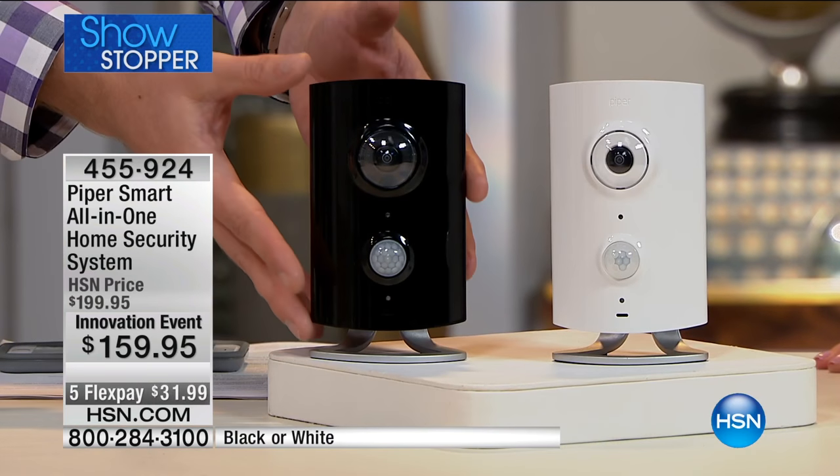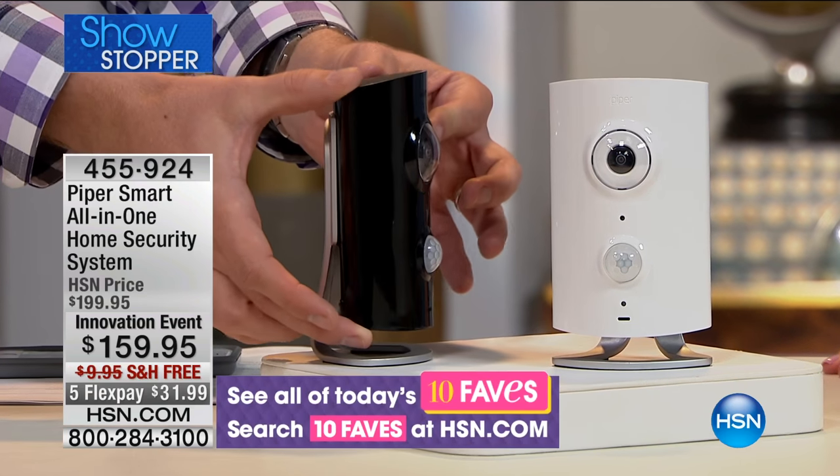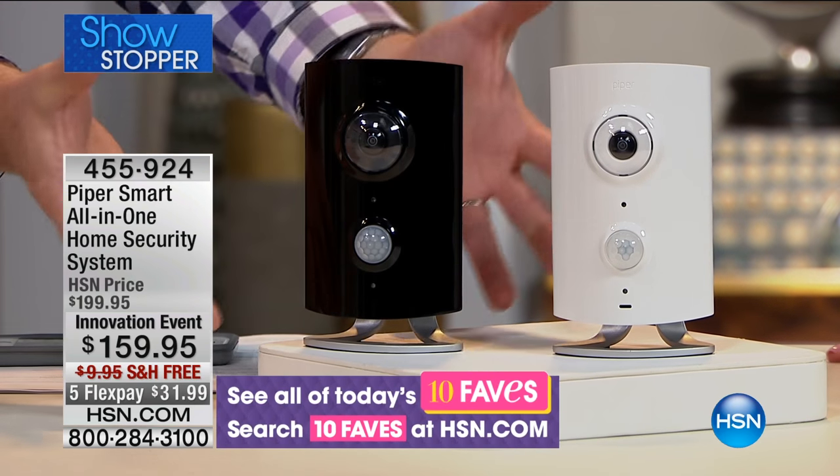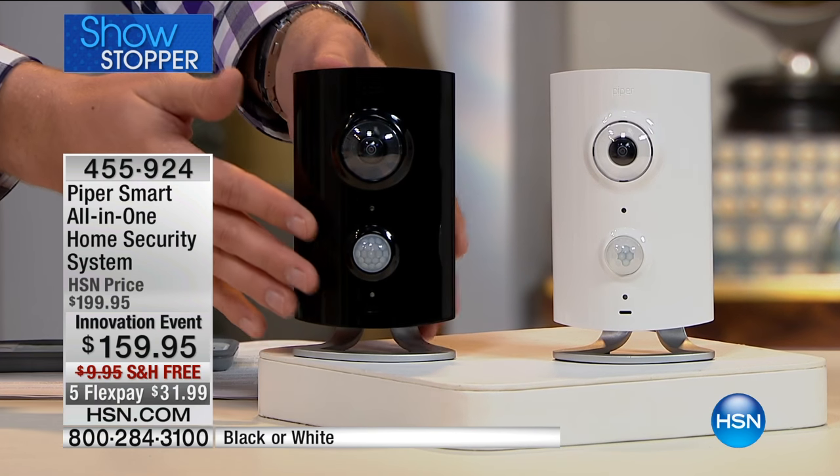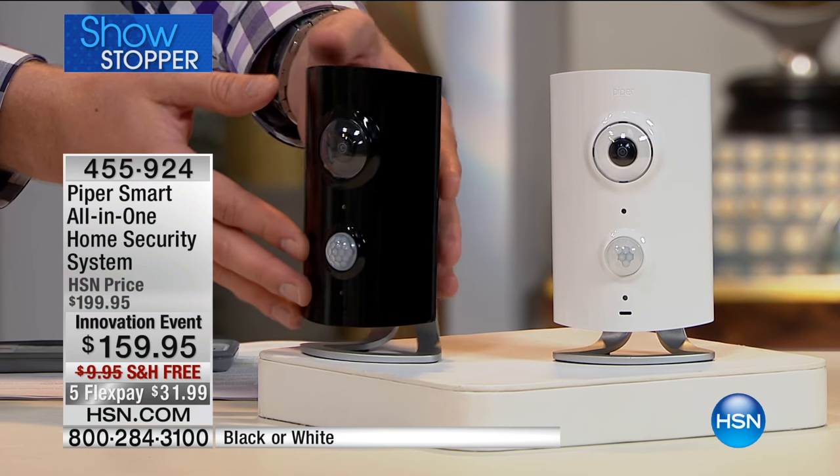The last thing I want is somebody drilling holes through my wall, having a professional installer come out. And then if I ever leave that house or apartment, I've just left my investment behind. This is something new — truly designed to be a piece of furniture in your home. It doesn't look like a traditional security camera, and with two different colors, it's going to fit into everybody's decor. We actually have ours sitting on a leaning bookshelf — nobody even knows it's a home security system.